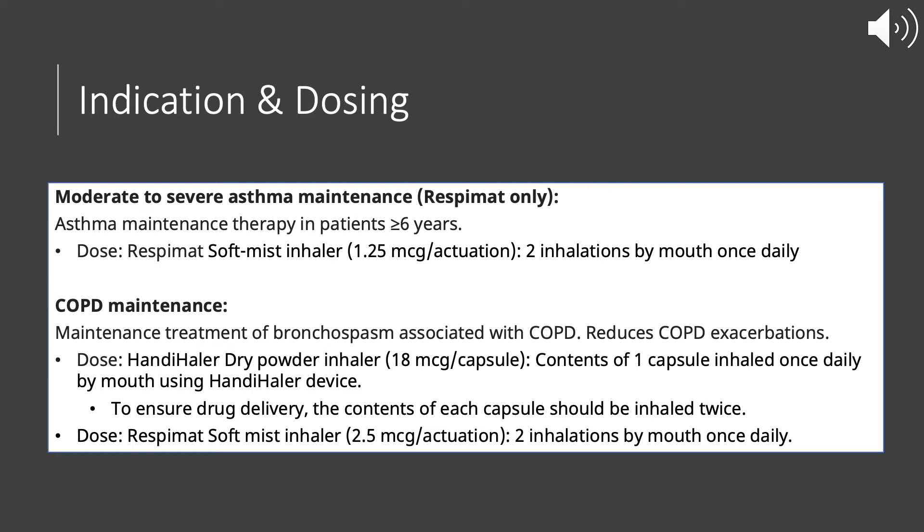For the Respimat soft mist inhaler at a strength of 2.5 micrograms per actuation, for COPD the dosing is two inhalations by mouth once daily.